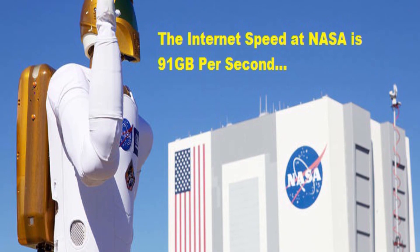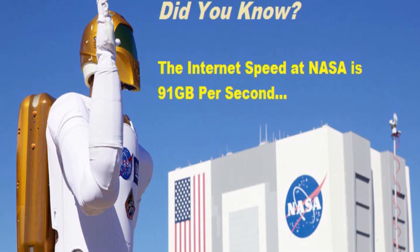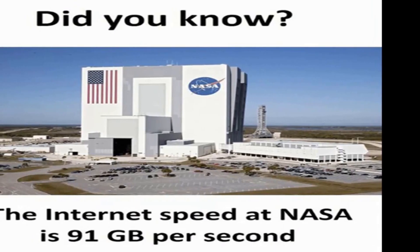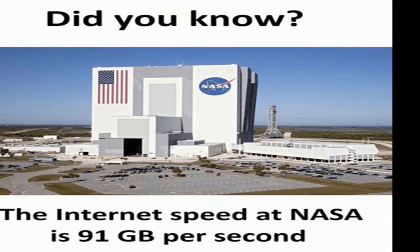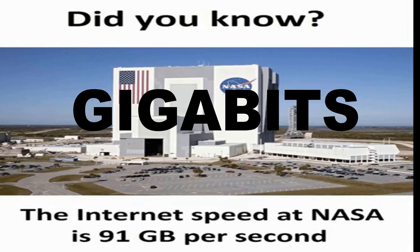So how many times have you been wowed or shared this pic with your friends? Well, let me tell you, it's all fake. The internet speed at NASA is not at all 91 GB per second, wherein GB stands for gigabits and not gigabytes.